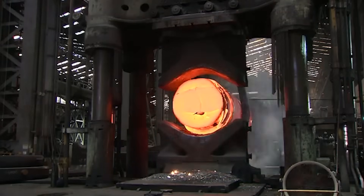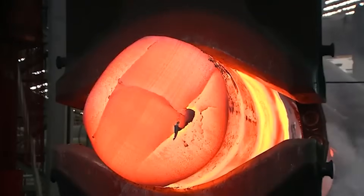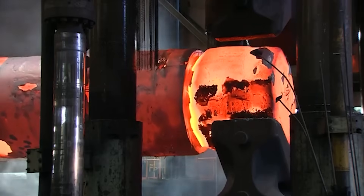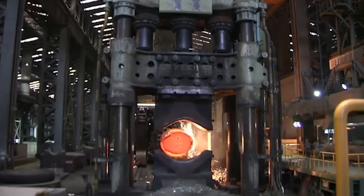Veteran forgers rely not on sensors, but on instinct. Watching the glow, listening to the tone of impact, feeling the vibration beneath their boots. Slowly, the square block elongates, softening into a perfect cylinder. Forging is not just shaping steel. It's commanding chaos into harmony.